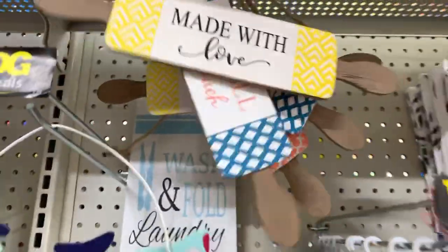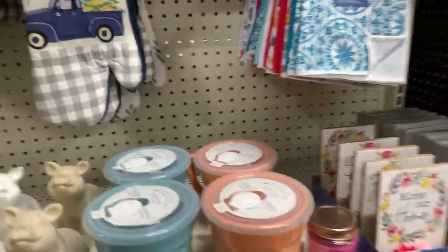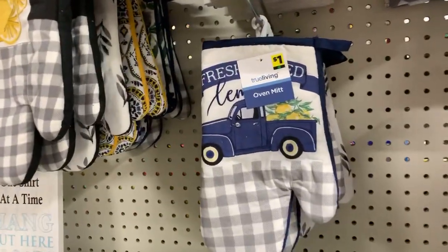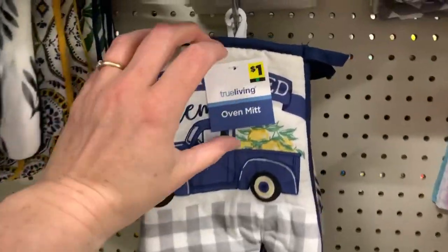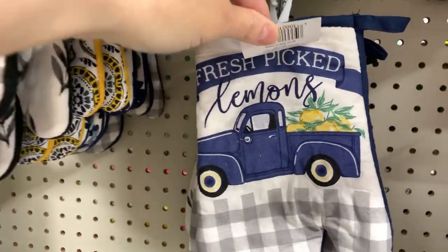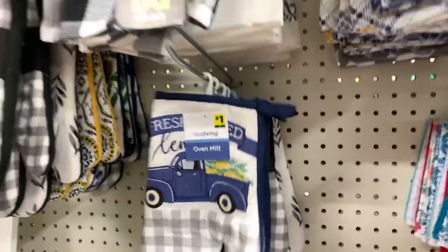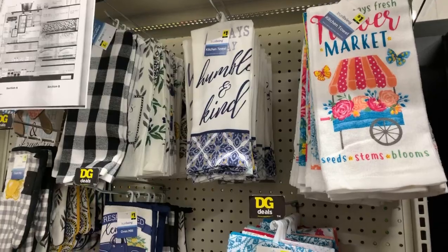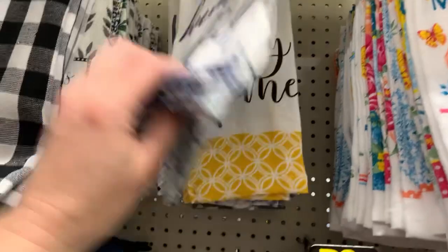Did everyone have a nice Easter? I had a nice day with the family — we spent some time with my parents outside. First time we'd seen them in a couple of weeks. It was almost 80 degrees here yesterday in Minnesota. We went on a long walk, ate a little food — just a really really nice day.